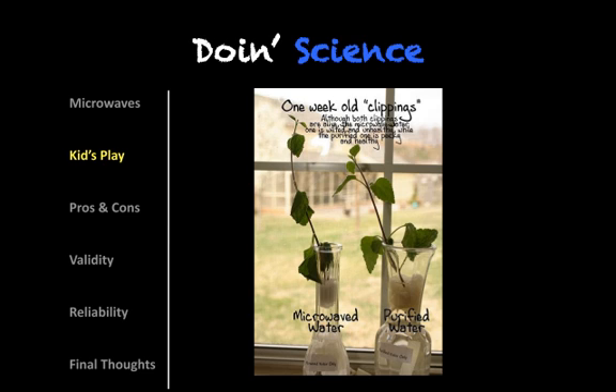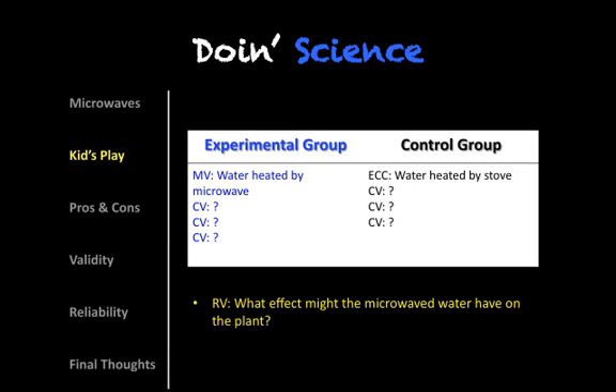So essentially the setup was two containers of water. In one, the water had been boiled by a conventional stove to boiling, then it was let to cool, and then it was used to water a plant over some number of days. The other group was water that was heated by microwave to boiling, and then it was also allowed to cool down. Beyond mention of the two different kinds of waters heated by different means and the same plant, there weren't a lot of details that were added.